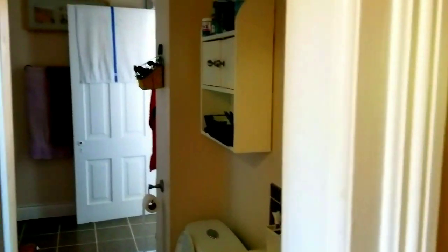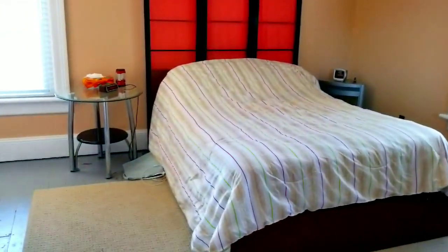We have a large four-piece bathroom upstairs. Three good-sized bedrooms up here. Again, the ceilings are very high on this level. And the third bedroom.